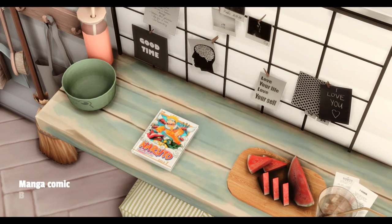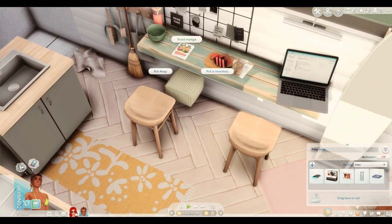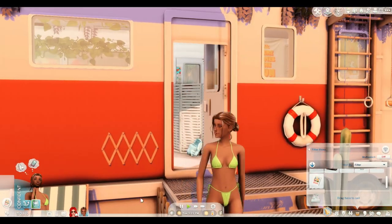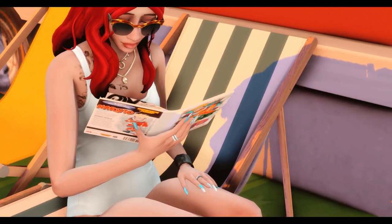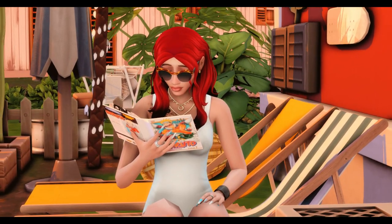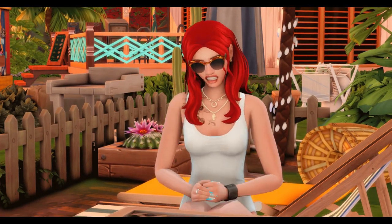The next functional object is the manga comic by Channel 4 Sims. This is really cute — I mostly keep this for my teenager Sims, but Kenna has one because she's kind of into manga and loves a bit of anime. She goes outside to read, so we're going to be reading some Naruto right now. I'll get Josie to read some as well — I guess she's an anime fan too. I just love Josie's red hair, it looks so good.